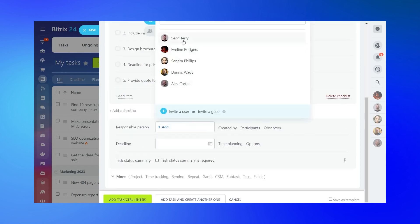Bitrix24 Co-pilot creates checklists effortlessly, eliminating the need for manual distribution and reducing the risk of overlooking critical tasks. With just a few clicks, Co-pilot transforms your task descriptions into comprehensive checklists, ensuring that nothing falls through the cracks.